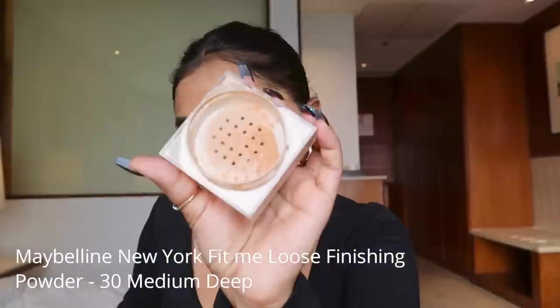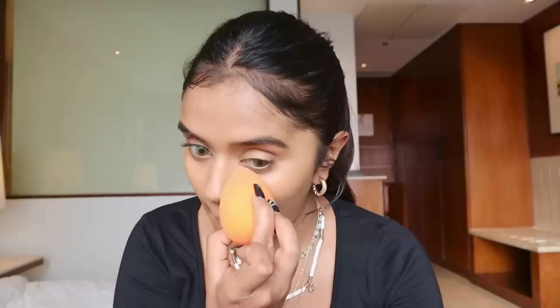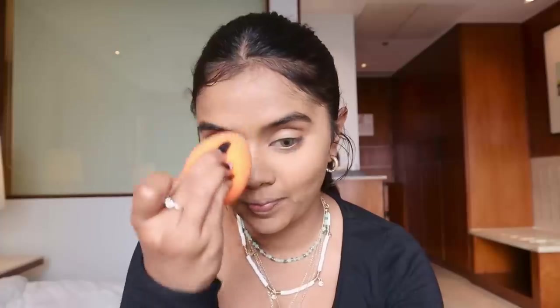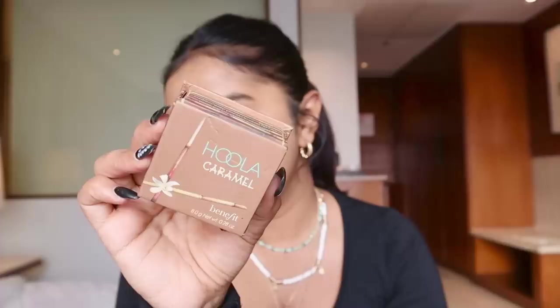That's my face after foundation and concealer. Now I'm going to use setting powder — I'm using Maybelline New York Fit Me Loose Powder. I'm baking under my eyes and dabbing it on the rest of my face, especially focusing around my smile lines because those crease quickly. And done with that.